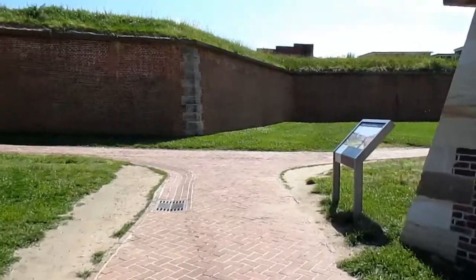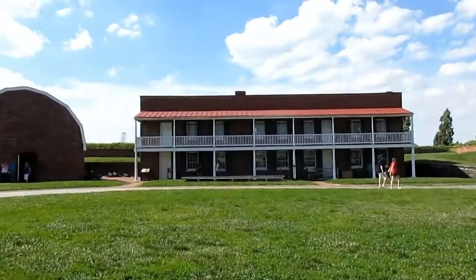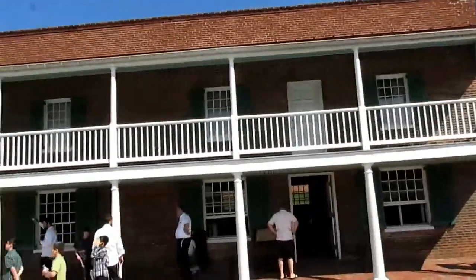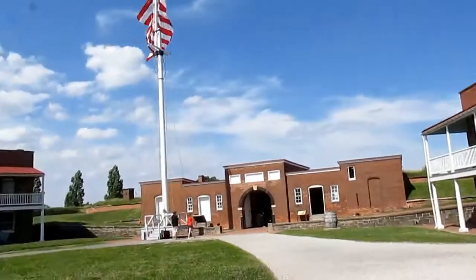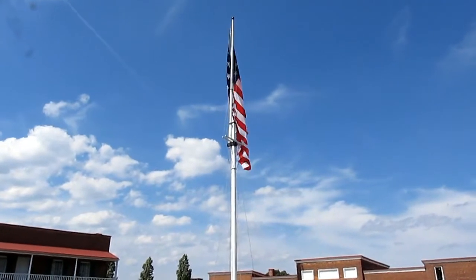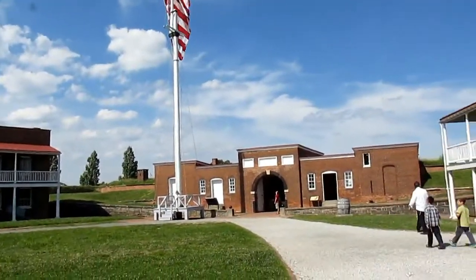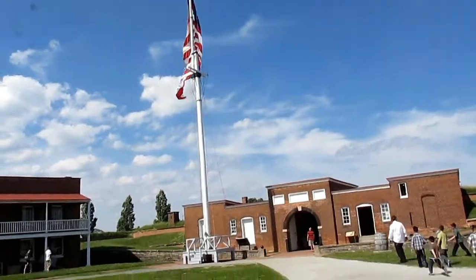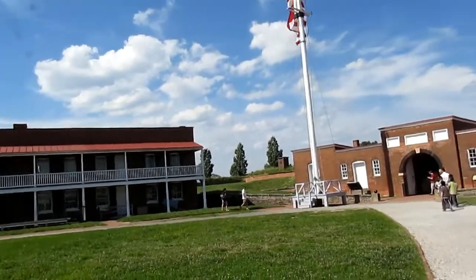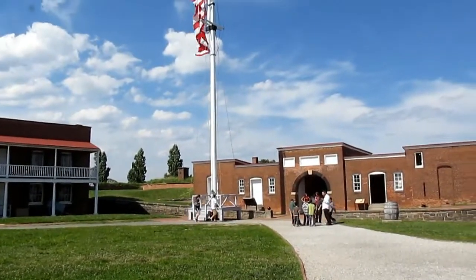Let's go check out the fort. We're in the main compound now. You can see the captain's quarters and all the different buildings including the soldiers' barracks. And there's also the American flag — well, a replica of the flag that was flying at the end of the battle on the morning of September 14th, 1814.